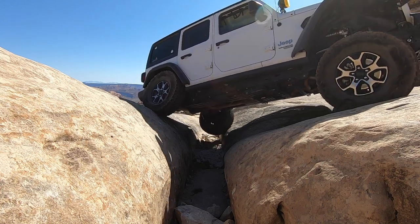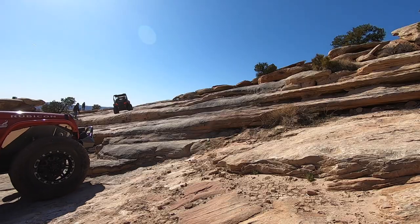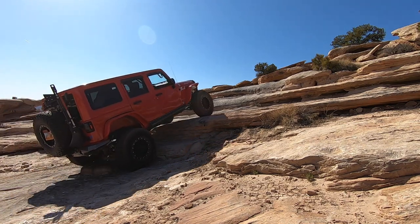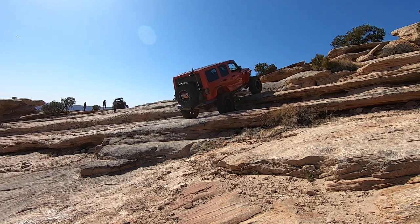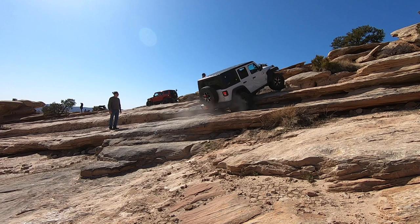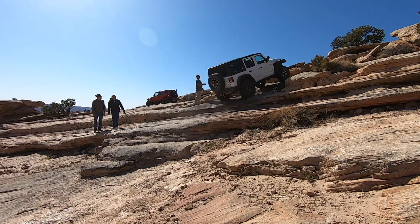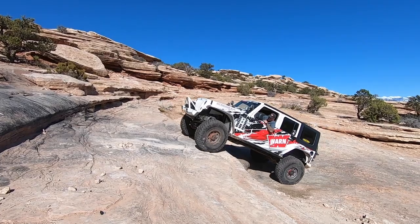Okay, that's the worst of it right there. This set of ledges is called the Golden Steps. For a short wheelbase it can get real tricky, but for these longer four-doors it's really not too hard. Just getting everybody up the Golden Steps and then we are on our way.